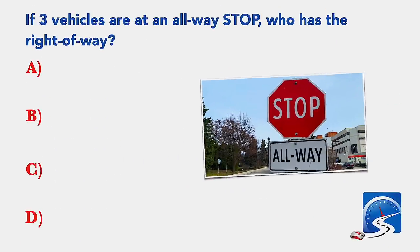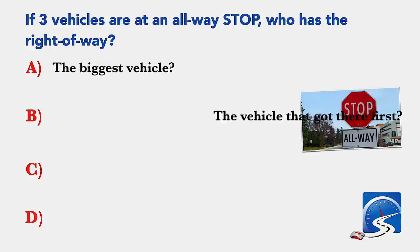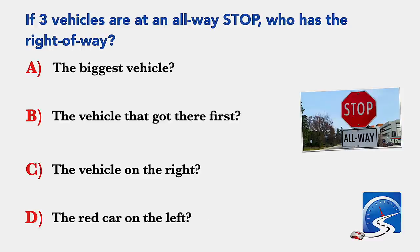If 3 vehicles are at an all-way stop, who has the right of way? The biggest vehicle; the vehicle that got there first; the vehicle on the right; or the red car on the left. Correct answer B: the vehicle that got there first.